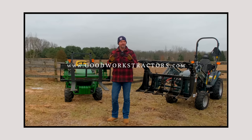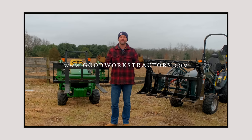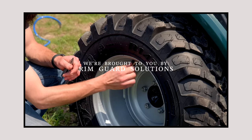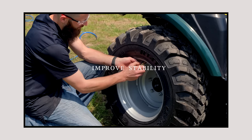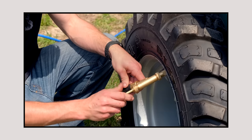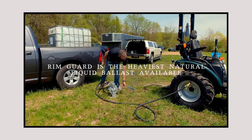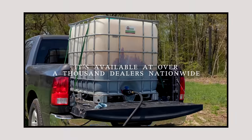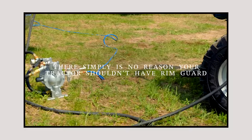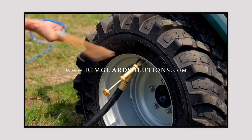Folks, if you're watching this there's a good chance you own a tractor and you're going to need more attachments in the future. Check out what we have to offer at GoodWorksTractors.com — we sell and ship all over the country every day of the week. We're also proud to be sponsored by RimGuard Solutions, a liquid ballast weight that goes right inside your tires, completely hidden. We're big on safety on this channel — these tractors are just too light and tippy right out of the factory. RimGuard helps with safety, loader efficiency, and traction. It's the heaviest all-natural liquid ballast on the market, won't corrode your rims, won't freeze, and is available at over a thousand dealers nationwide. Find a dealer at RimGuardSolutions.com.